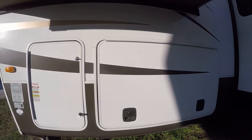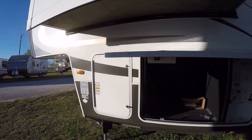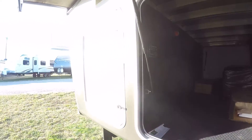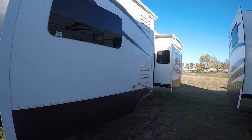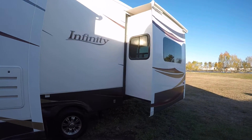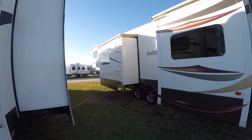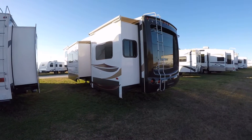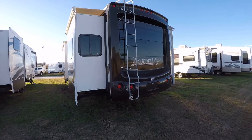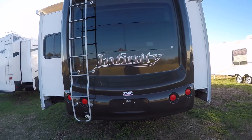Camp setup is a breeze thanks to that electronic leveling system — all you've got to do is push a button and boom, you're set up. The sleek fiberglass exterior is easy to take care of and looks great too. It's fully self-contained with holding tanks for fresh and wastewater, 12-volt power supply, and two-way power appliances, so you can set up camp wherever you want and still be comfortable. Frameless windows give it that sleek, classy look.